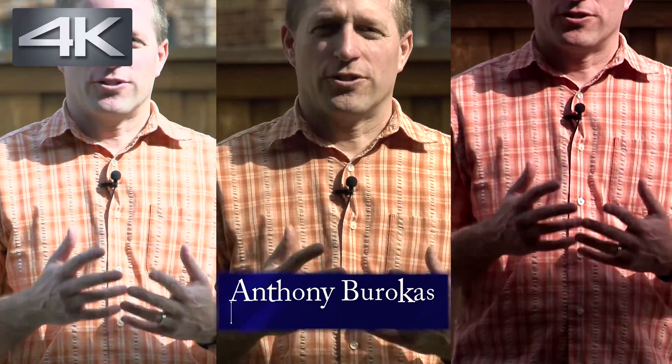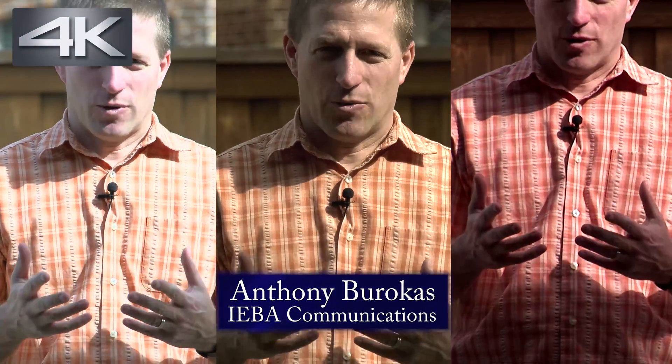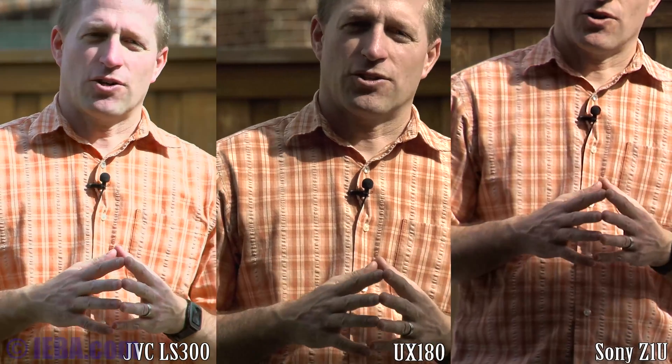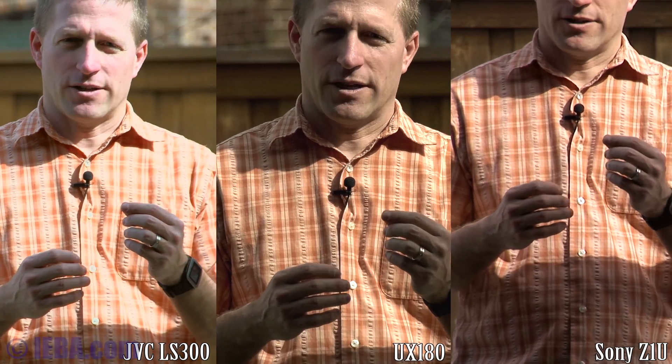One of the reasons for going with a larger sensor camera is the shallower depth of field between your subject and the background. Here I'm outdoors in bright sunlight, and what I've done is used shutter speed and ND filters in each of the cameras I'm testing to see what type of depth of field you can get. Camera 1 is a Sony Z1U, which has a very small sensor.